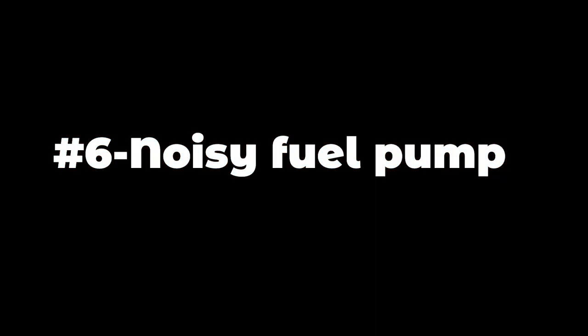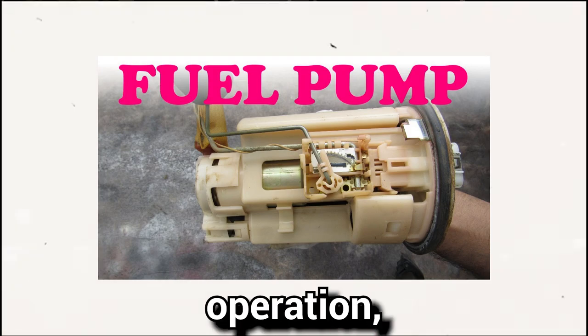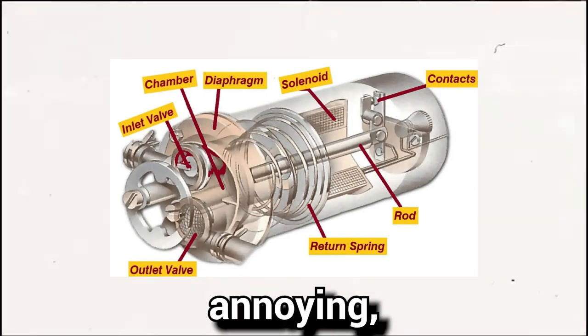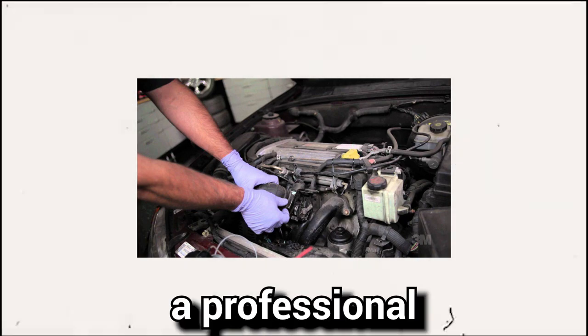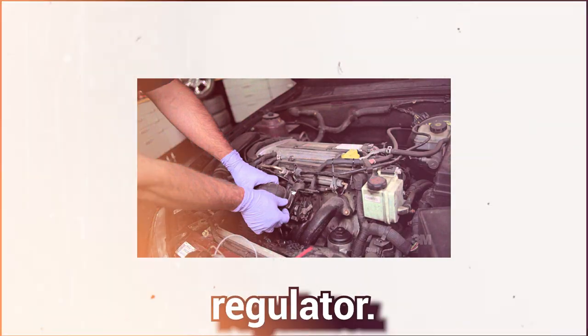Symptom number six: noisy fuel pump. Typically, a fuel pump produces a humming noise during operation, which is normal. However, when the fuel pressure regulator is faulty, the noise can become annoying, especially in traffic jams. If you find the whirling noise excessive, it is advisable to have a professional inspect both the fuel pump and the fuel pressure regulator.